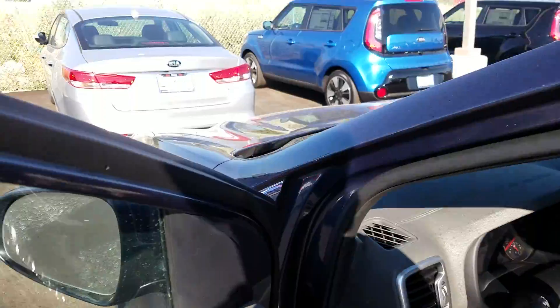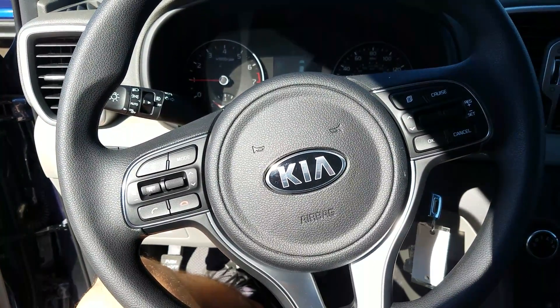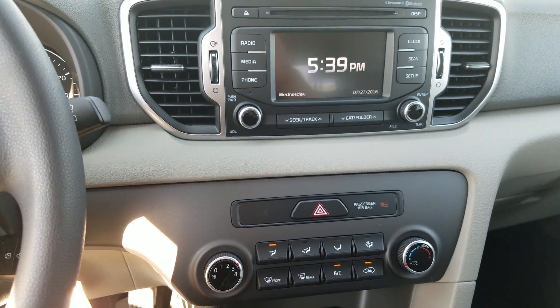Just wanted to show you this new 2017 Kia, which was completely redesigned. You've got your Bluetooth controls right there, as well as your auxiliary USB ports and a standard backup camera on this one.